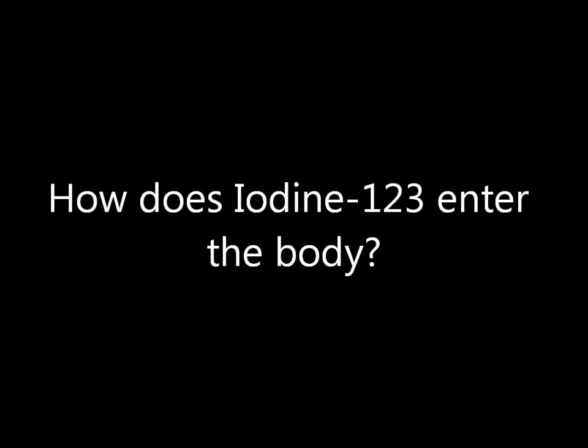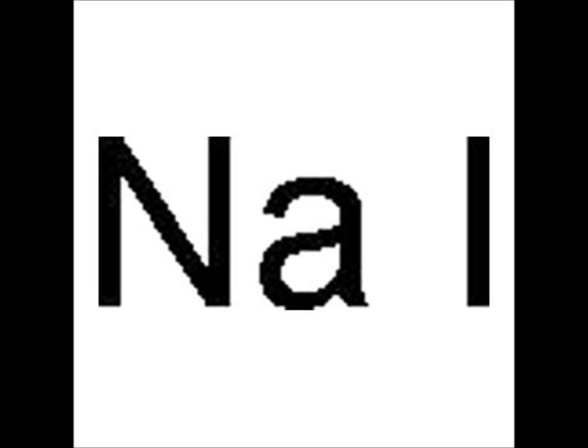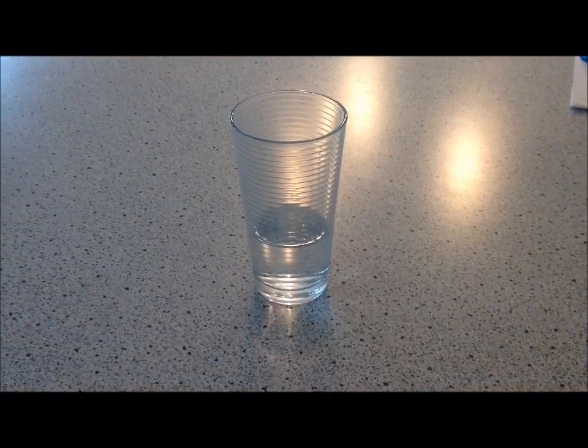Iodine-123 can either be ingested orally or via intravenous. If ingested orally, it is normally combined with sodium to create sodium iodide, and can then be ingested either in capsule or tablet form or as a liquid solution.